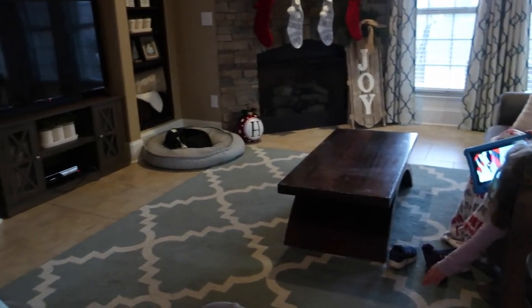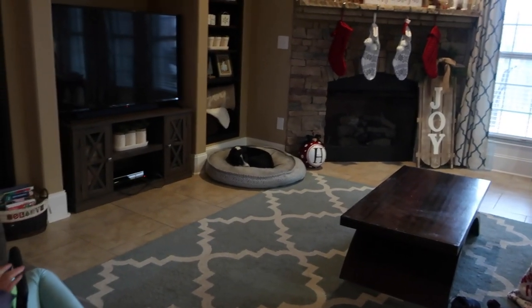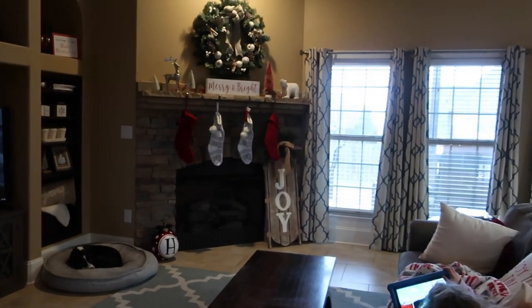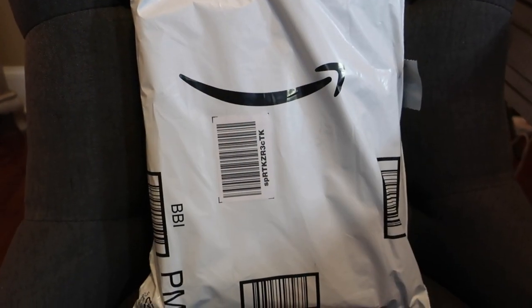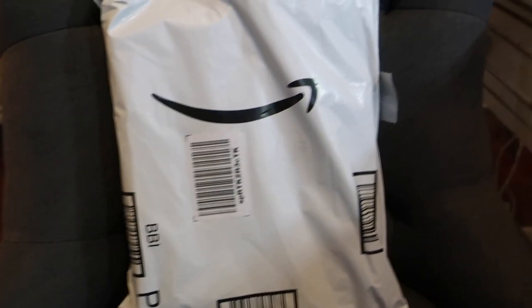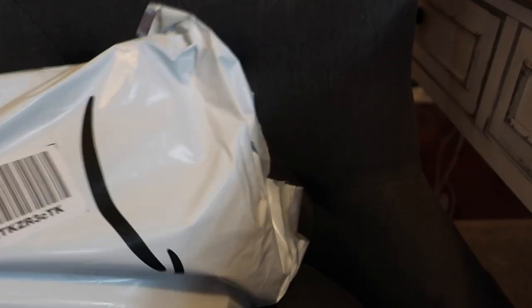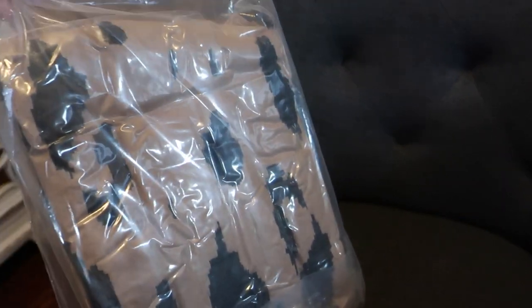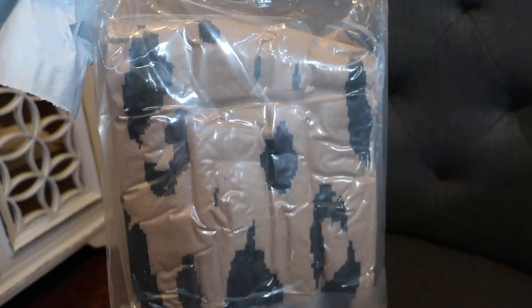The kids are in here chilling doing their electronics, penguins are over there taking a nap, and I'm getting ready to go pick up the groceries. Even though it's Sunday, we still get things from Amazon, and one of my Black Friday items has already arrived — it's a leopard cardigan. I'm going to open it up real quick so you can see what it looks like.